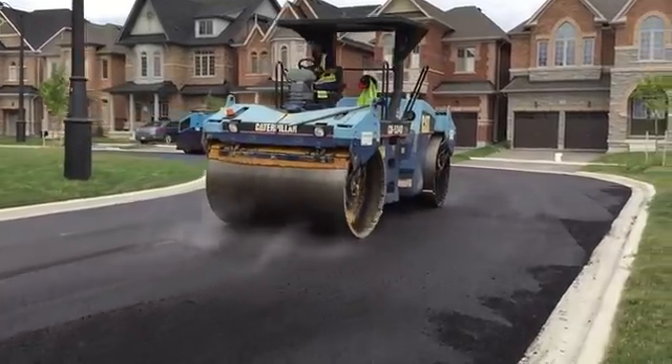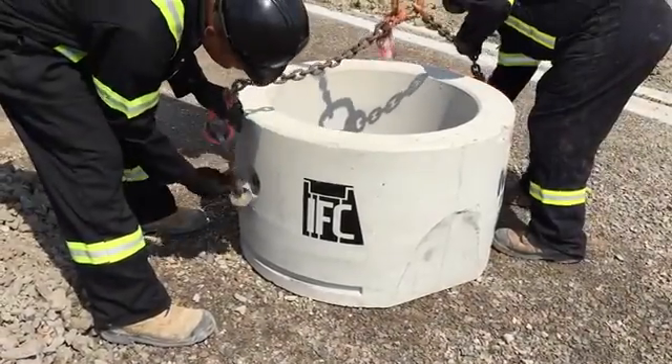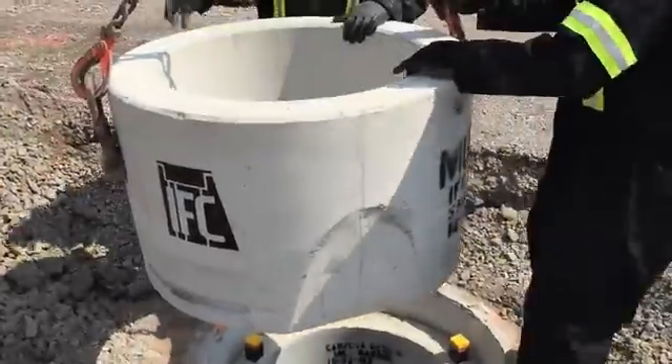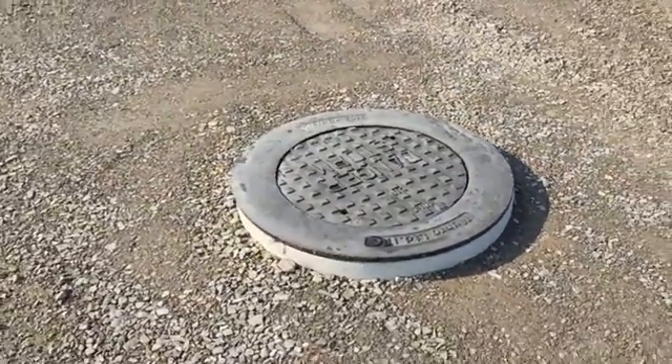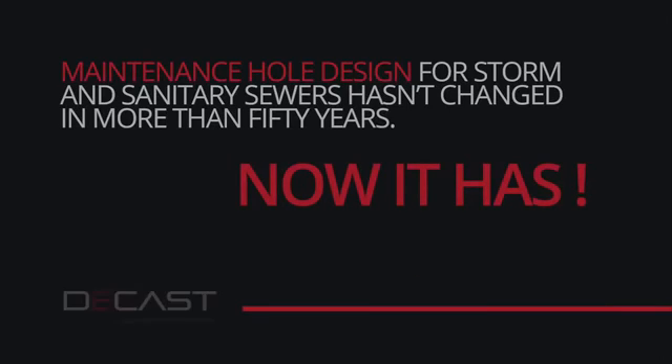The frame is pressed into the paved surface and moves with the asphalt. A solid, single concrete structure with nowhere for cracks to initiate. A simplified, faster installation process. An innovative floating frame and cover. A system that saves money and promotes growth. The IFC is the first major innovation to maintenance hole systems in more than 50 years and warrants the attention of all stakeholders in this industry.